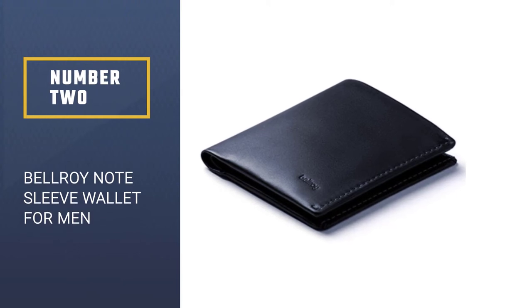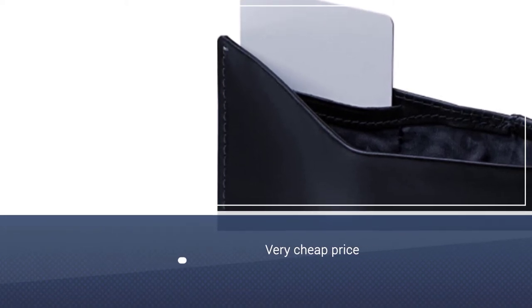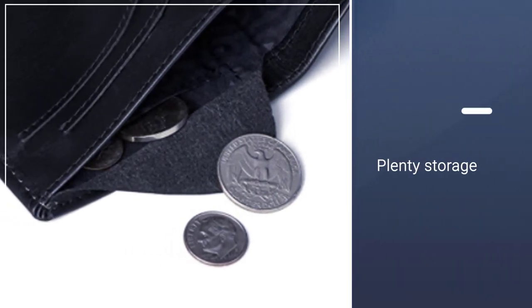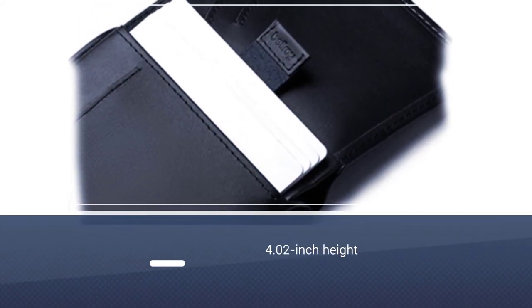Number two: the Bellroy Note Sleeve Wallet for men. When searching for the best wallet for cash, not only did we take into consideration how many bills it can hold, but we also considered which types of bills it can hold. The aptly named Bellroy Note Sleeve fit checked off all of our boxes for bills, with a 4.02 inch height.